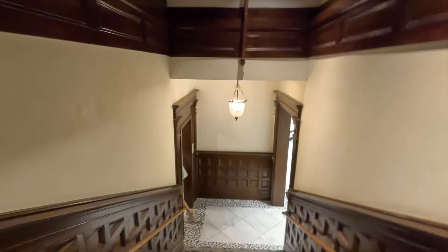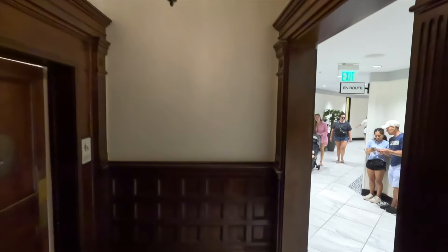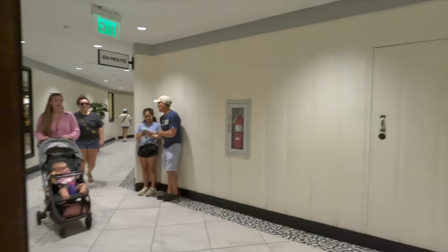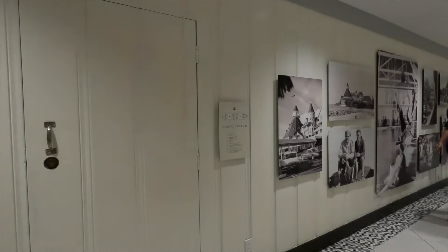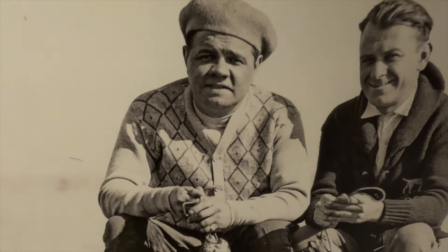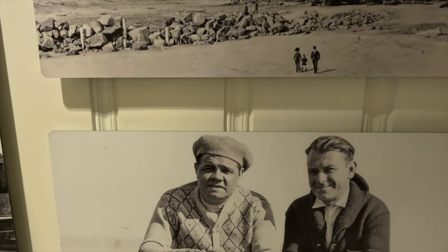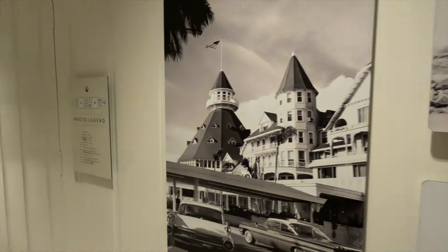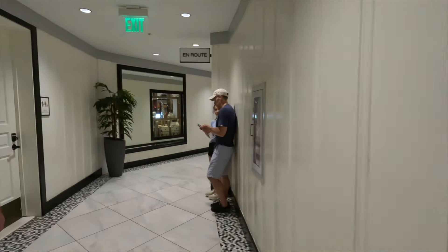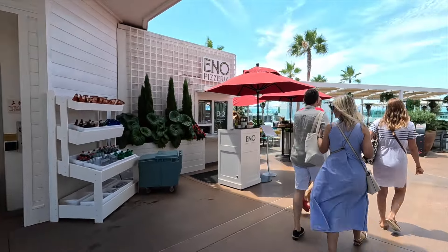Down below it has a bunch of shops you can enjoy. Look at these pictures — that's Babe Ruth, by the way. Good old Babe.